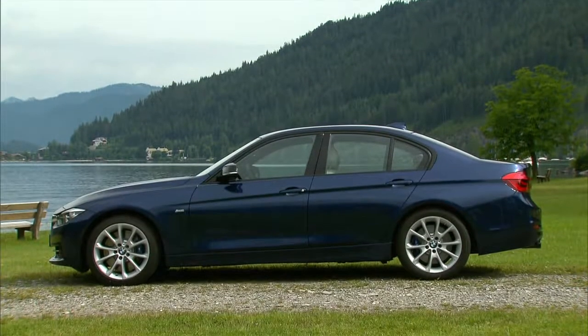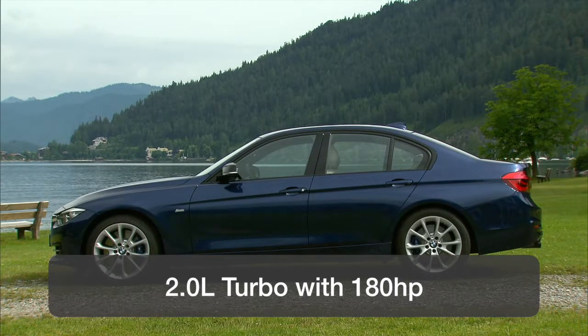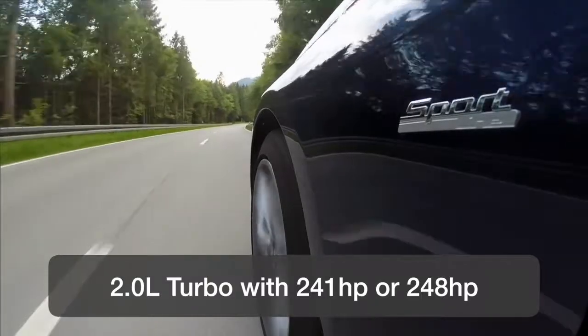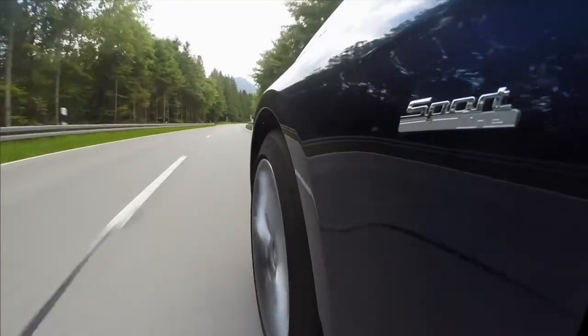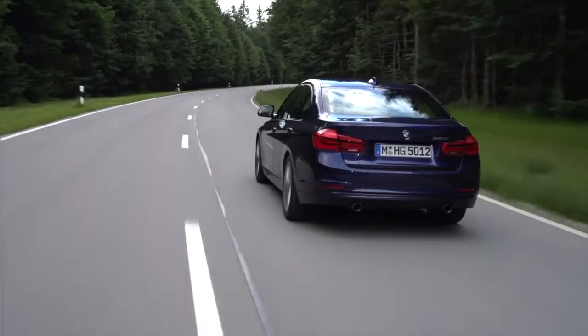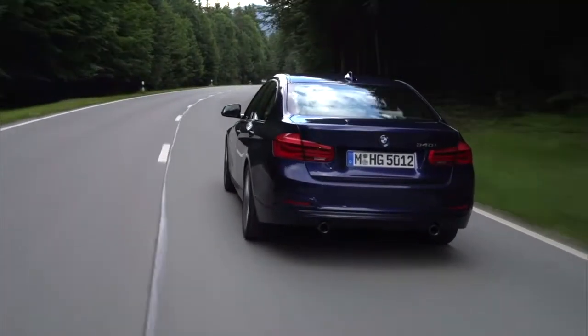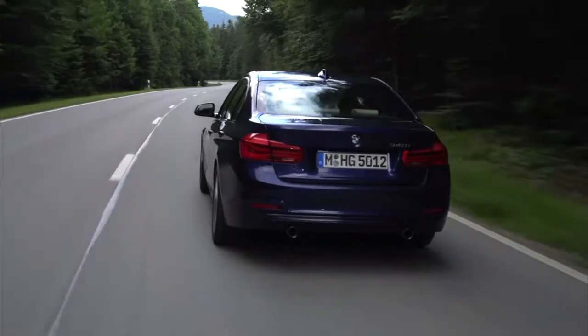The base model comes with a 2.0-liter turbocharged 4-cylinder with 180 horsepower. There's a more powerful version of this engine at 241 or 248 horsepower. These cars are also sold with a variety of optional 6-cylinder engines ranging from 300 to 335 horsepower. There's even a diesel option available.